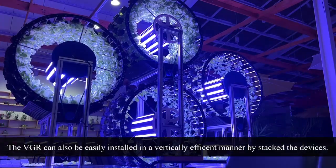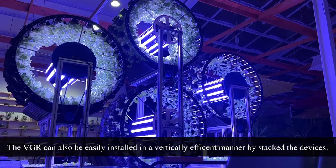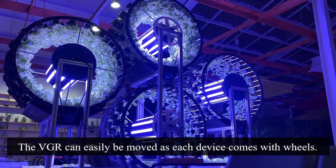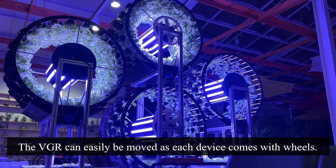The VGR can also be easily installed in a vertically efficient manner by stacking the devices. The VGR can easily be moved as each device comes with wheels.